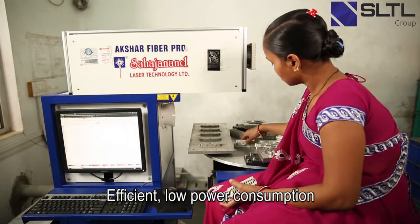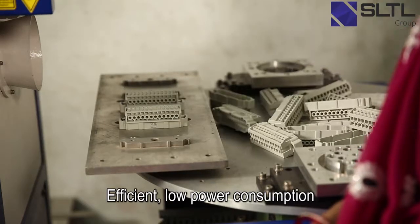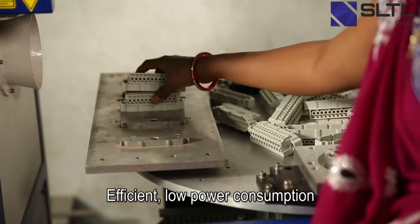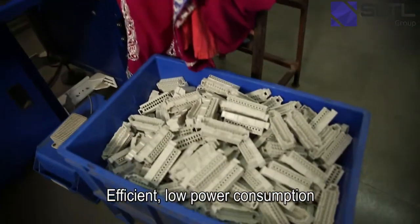From an efficiency point of view also, Sarjanan laser machines are good. The power consumption as well as the other features in these machines are very, very good.